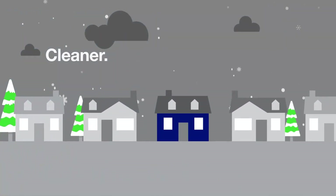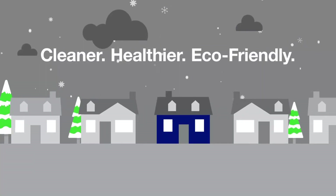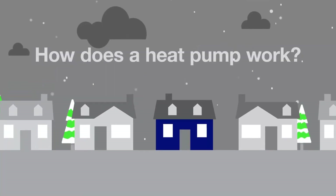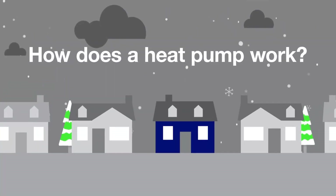Heat pumps are also cleaner, healthier, and more eco-friendly. There are many types of heat pump systems for home heating and cooling, but they all work the same way. Let's take a look.